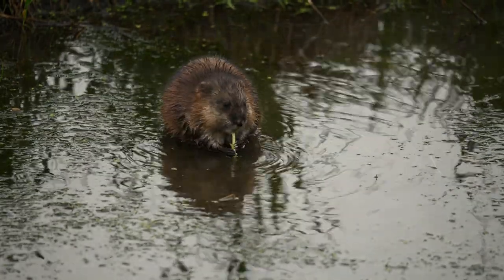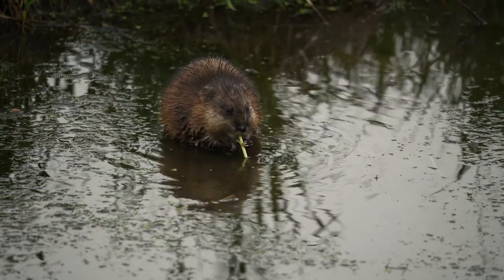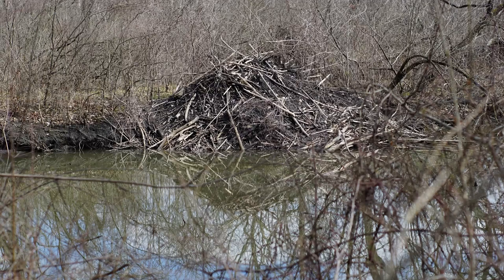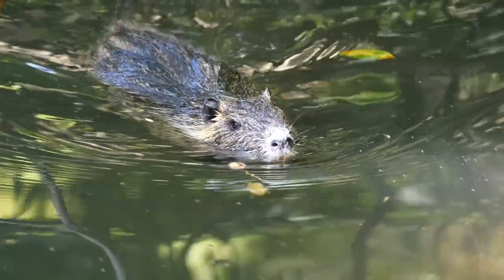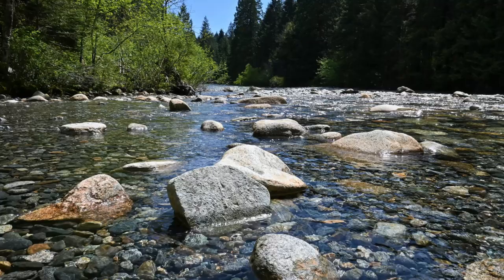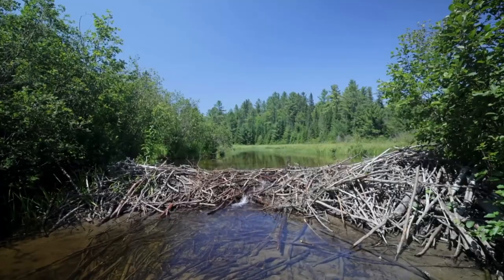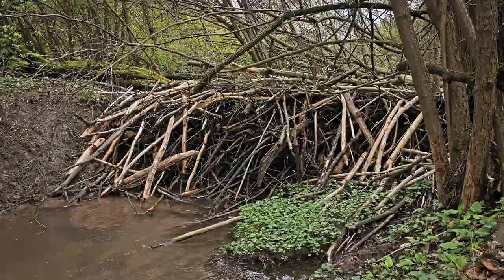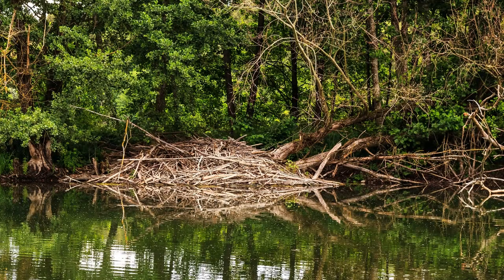Picture the beaver, a marvel of North America's forests, using its sharp teeth and strong tail to fell trees, creating not just a home, but a safe haven. These industrious creatures choose a slow-moving stream, chop down small trees, and use stones, mud, and vegetation to construct impressive dams. These dams, which can reach hundreds of feet, generate ponds that offer security from predators.